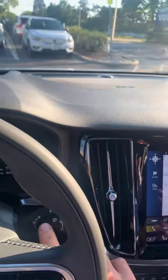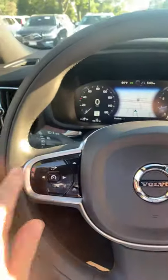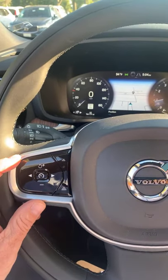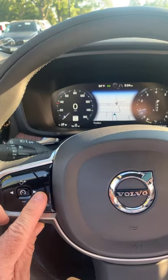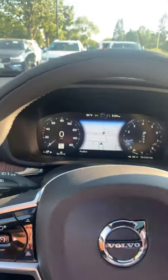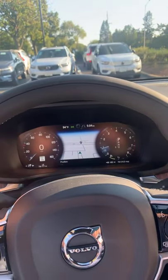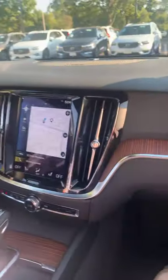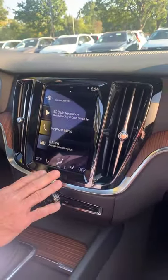This car comes with advanced cruise control featuring adaptive cruise and pilot assist. Adaptive cruise keeps a certain distance from the car in front of you at a set speed. Pilot assist goes further — the car will steer itself in the center of the lane to keep you safe at all times.